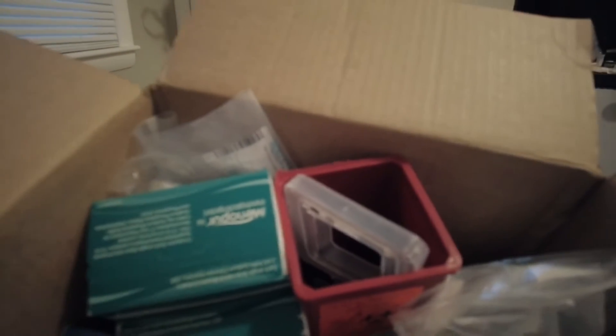They gave me all of my needles that I need, and a whole bunch of alcohol pads. I also got a sharps container, because safety.